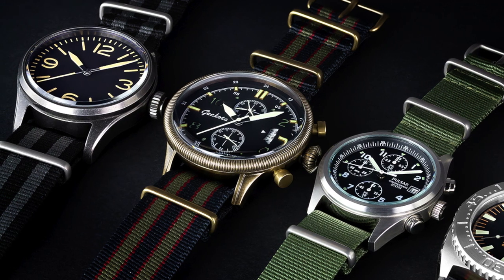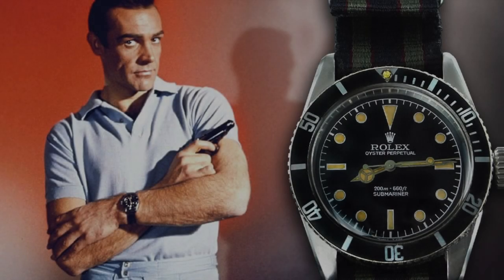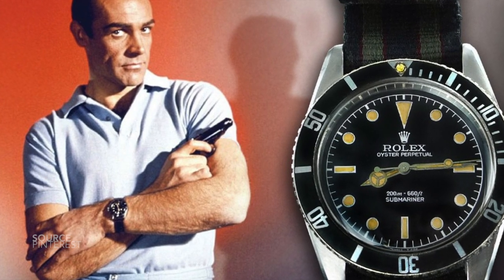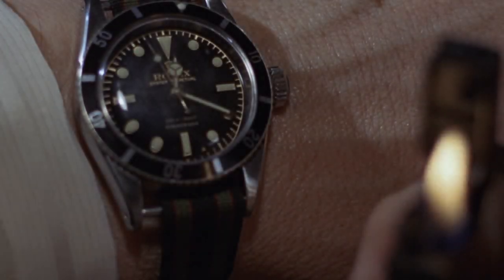I believe that they are one of the best accessories you can get for your watch today. The history behind the NATO strap is difficult to really source, but the time when we first saw the strap appear on film was when we watched the original James Bond with Sean Connery, who wore a very simple nylon strap.